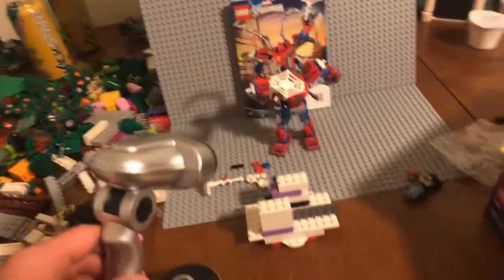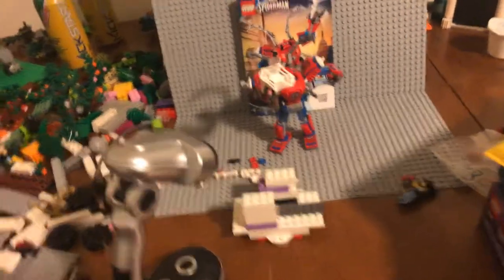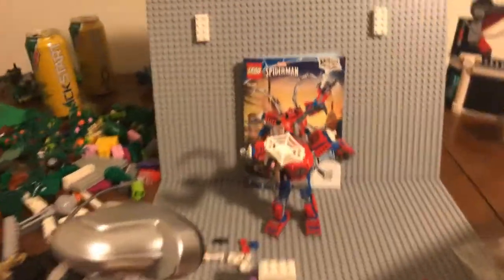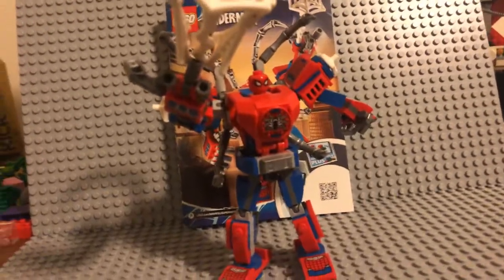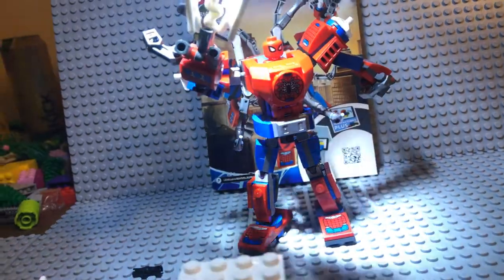I've also been looking into a new lighting setup. I've been using the light from my ceiling fan, and it does its best, but it kind of affects the quality when showing the Lego parts and stuff like that. So I might be getting a new setup instead of using these. They're very bright though, not gonna lie.